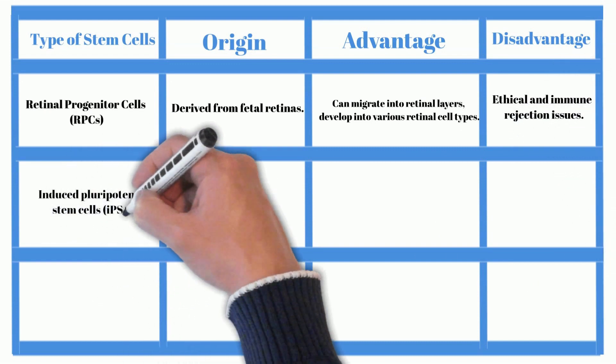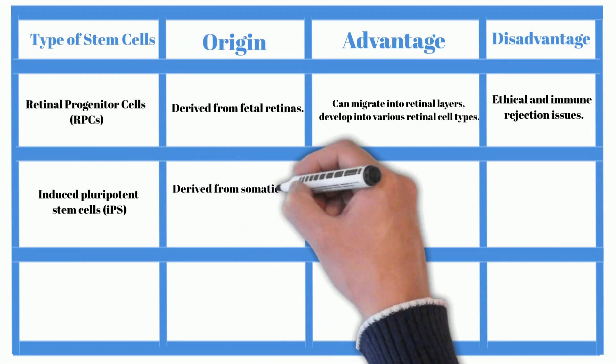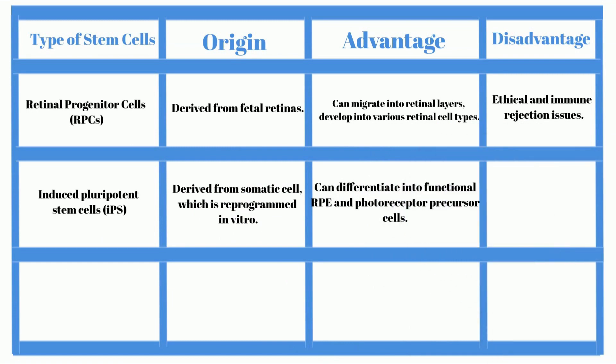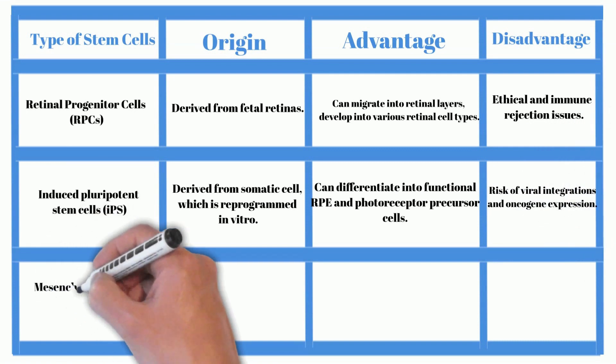Induced pluripotent stem cells are derived from somatic cells, which are reprogrammed in vitro. They can differentiate into functional RPE and photoreceptor precursor cells. The disadvantages include the risk of viral integrations and oncogene expression.